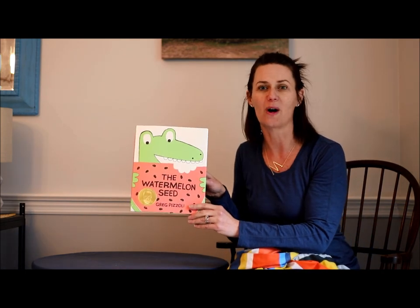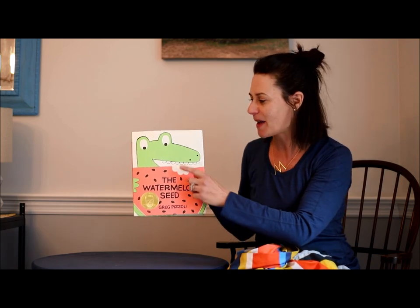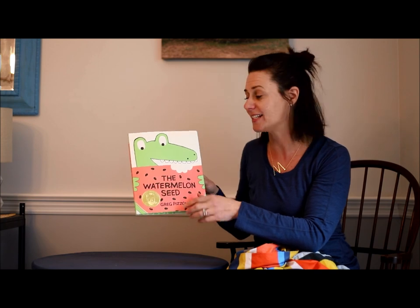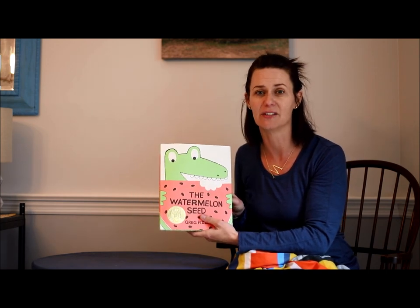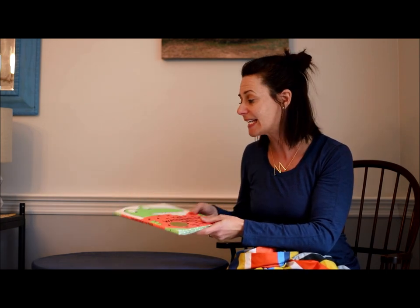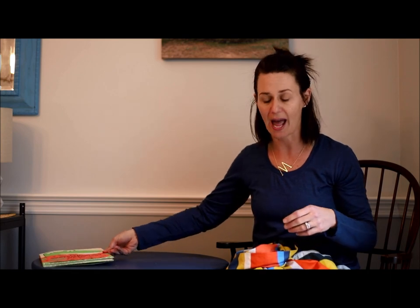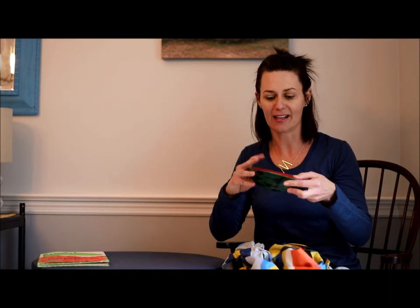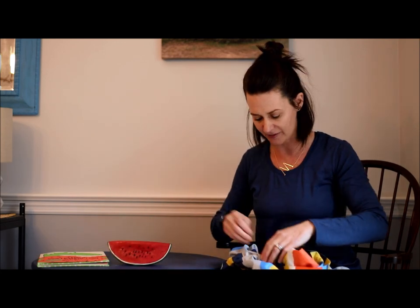The story is called The Watermelon Seed, and it is about an alligator that loves to eat watermelon. I know that in the summertime I love to eat watermelon too. I have some things in my story stretcher bag — some different kinds of food — and I do have a slice of a watermelon in my bag. But let's see what else I have inside.